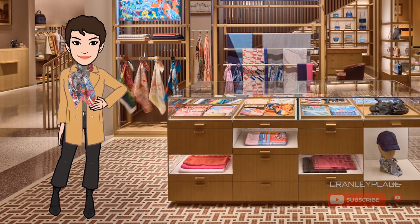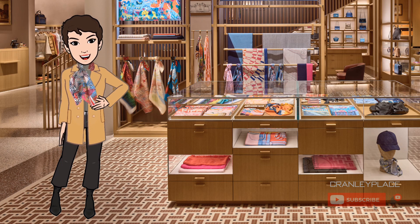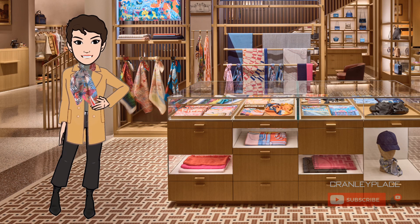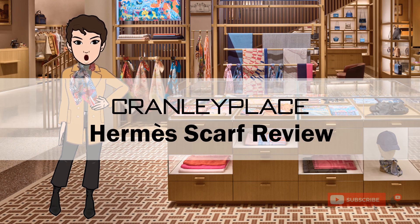So there you have it — a bit about the circular scarf format from Hermès, the background behind its mythical theme, and my thoughts on how you might style it. Please like the video if you enjoyed it and let me know what you think in the comments. In future episodes I'll share other scarf reviews, knot tutorials and more, so be sure to hit that subscribe button to be notified of new videos. Thanks again for joining me today — until next time.